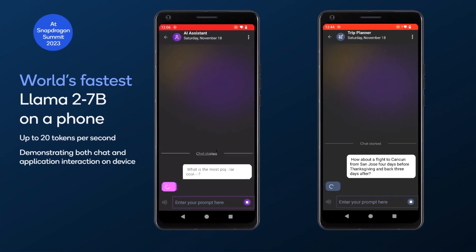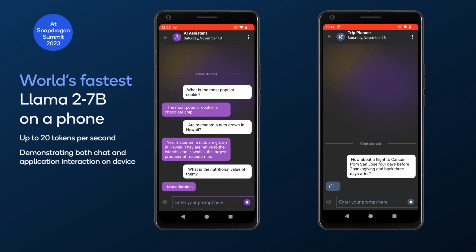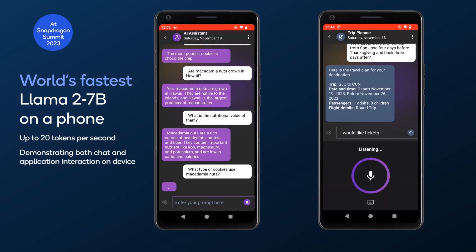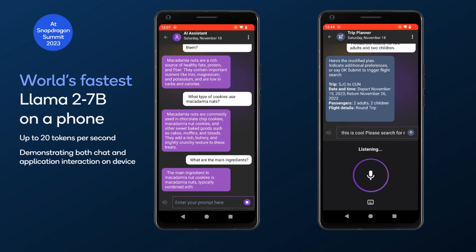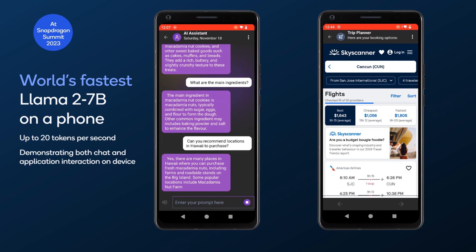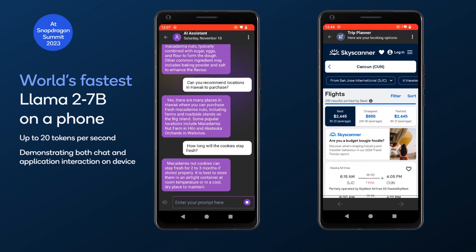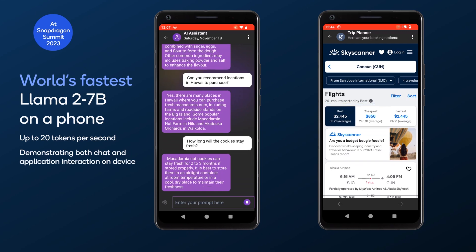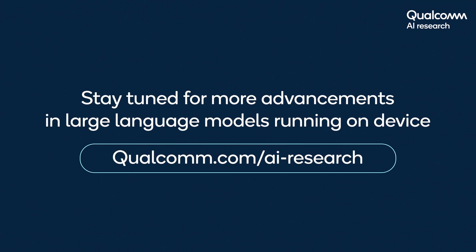At Snapdragon Summit, we achieved the world's fastest Llama 2 7B on a phone, demonstrating chat with an AI assistant that runs completely on the device. Our demo of Fast Llama 2 7B chat showcases a step toward enabling next-generation AI assistance on edge devices.